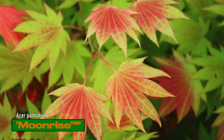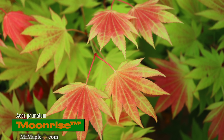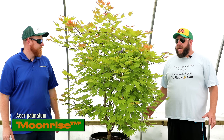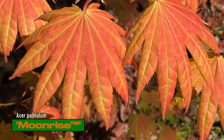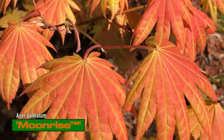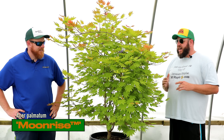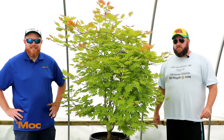Moonrise is an Acer shirasawanum that's extremely heat tolerant and easy to grow, but it just gives you so much color contrast on itself and out in the garden. The larger full-moon leaves are just outstanding. Oranges to reds in the fall — typically a really bold orange. It tends to be a teardrop shape as it fills out, and these are already doing that at big mature sizes. We've already shipped to California several times successfully with the new 10-gallon box. Grab you one today — they're a steal of a size.